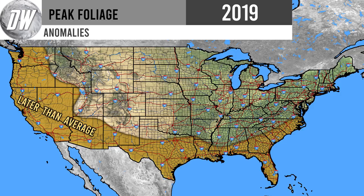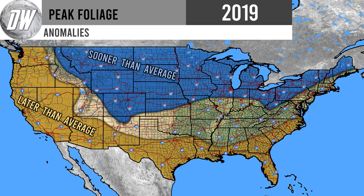Our next frame adds the sooner-than-average region — areas expecting below-average temperatures through September and fall. This blue region covers the Rockies and eastward into the Dakotas, Nebraska, northern Kansas, Iowa, Minnesota, Wisconsin, Michigan, northern Illinois, northern Indiana, Ohio — including Chicago and Cleveland — portions of West Virginia, Pennsylvania, and up into the Northeast and New England. If you're in the blue, expect foliage a bit sooner than your average; if you're in the brown, a bit later.